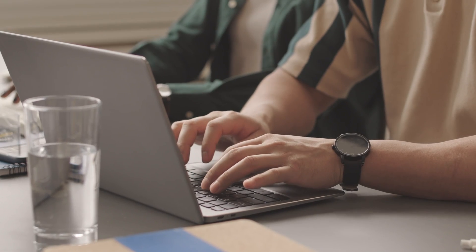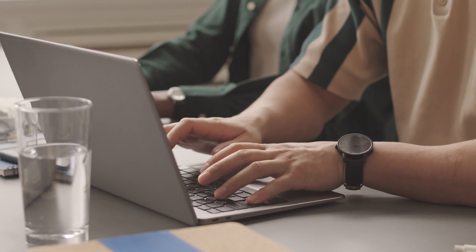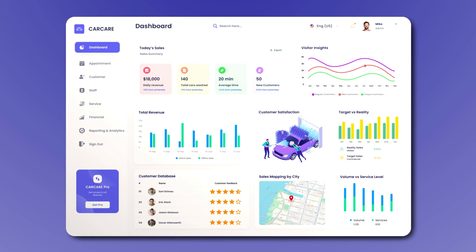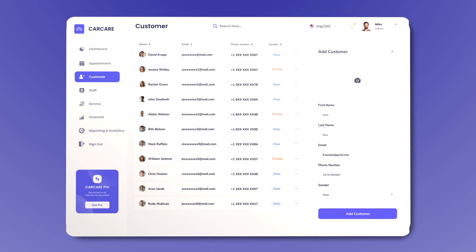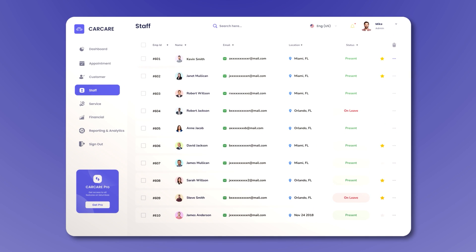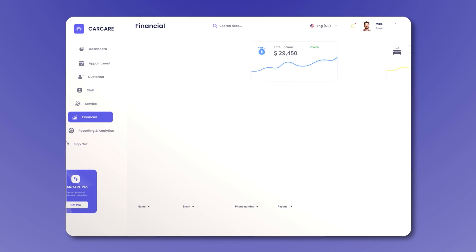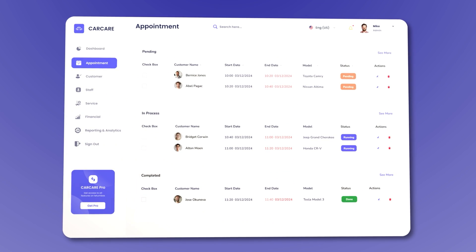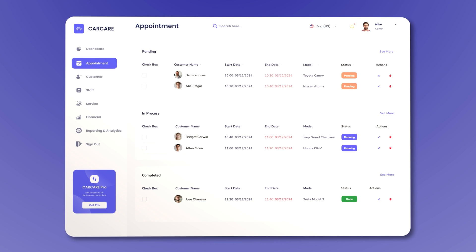Our robust AI-powered admin panel provides you with complete control over your operations. The intuitive dashboard enables you to manage every aspect of the car washing process from start to finish. You can effectively maintain your customer database to drive repeat business, monitor staff performance across multiple locations, and seamlessly handle all payments digitally. With our admin panel, you ensure streamlined operations and sustained business growth.